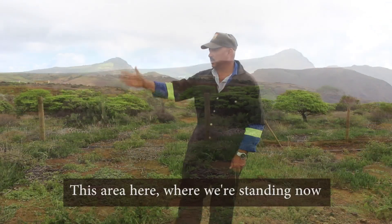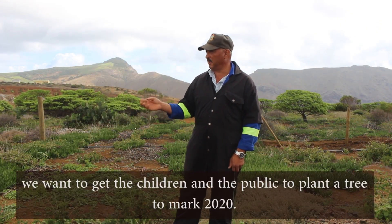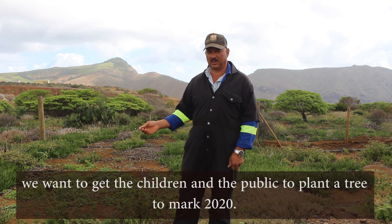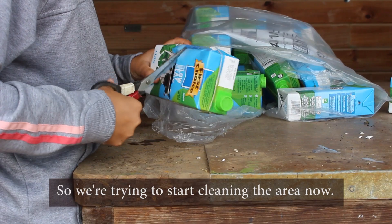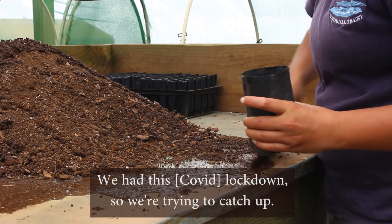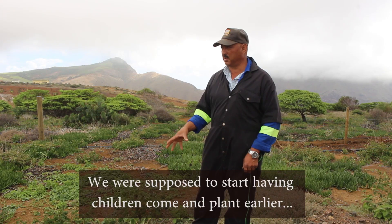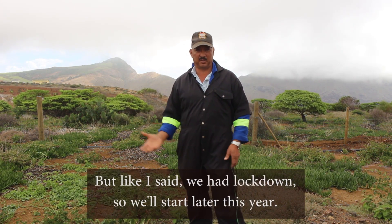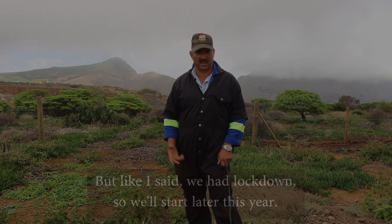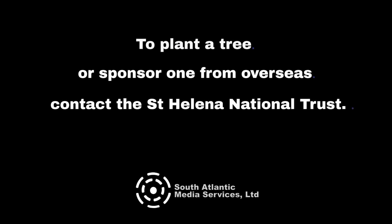This area here where we're standing now — we want to get the chairman and the public to plant a tree for March 2020, so we're trying to start and clean the area now. We've had this lockdown, so we're trying to get up because the response has been to start for the chairman to come earlier, but we got knocked down, so we will start later this year.